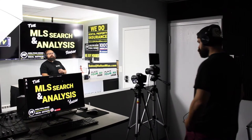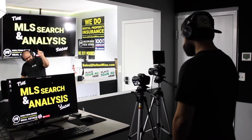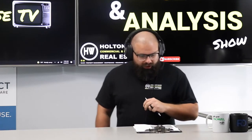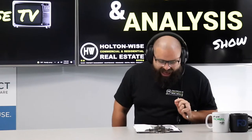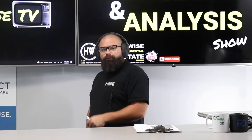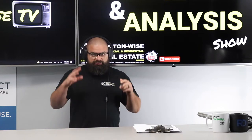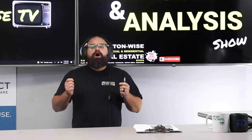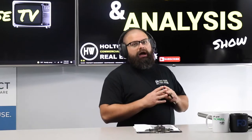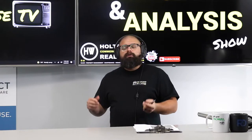Welcome to the MLS Search Analysis Show, the show where I work with investors like you to help you achieve your real estate goals. Today I'm working with a mother-son combo, Nick and Val, from Orange County, California. You two are building a portfolio of rentals because things are very expensive in Orange County, much cheaper where I'm at. I help investors invest in the cheapest markets in the world.